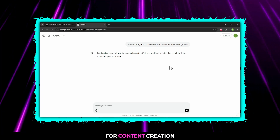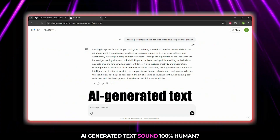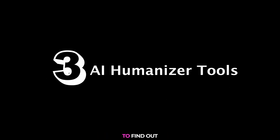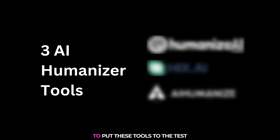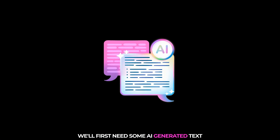AI is a game changer for content creation, but how do you make AI-generated text sound 100% human? Today, we're comparing three powerful AI humanizer tools to find out which one transforms robotic writing into natural human-like prose perfectly. To put these tools to the test, we'll first need some AI-generated text.